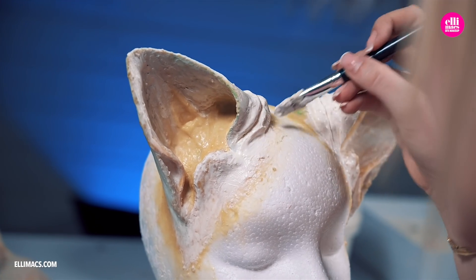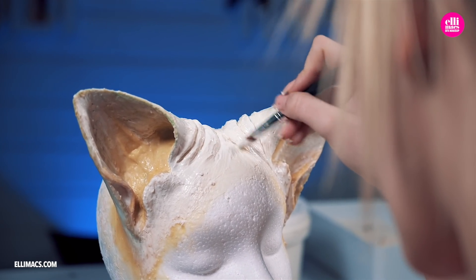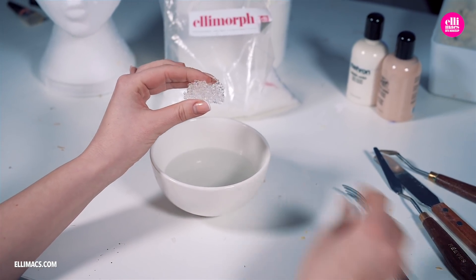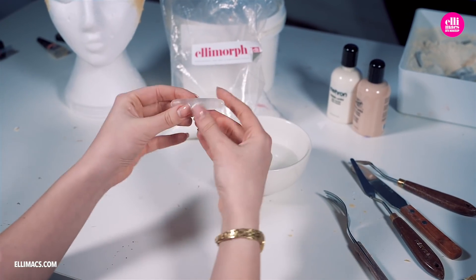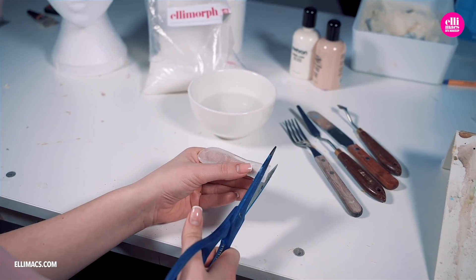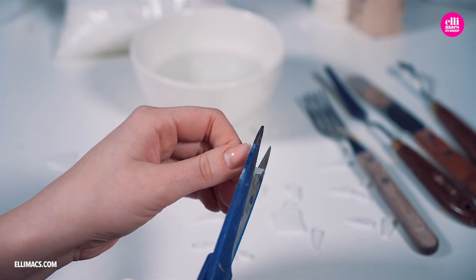As Ellie felt the shapes of those ears were just perfect, she was planning to turn to science to create some teeth. She poured Elemorph plastic into hot water to shape it the way she wanted. There are instructions on how to get your hands on Elemorph plastic down in the description of this very video. With a flat Elemorph piece, she used that dangerous pair of scissors to cut out small, small, cat-like teeth.